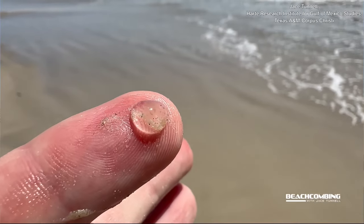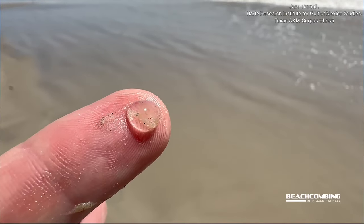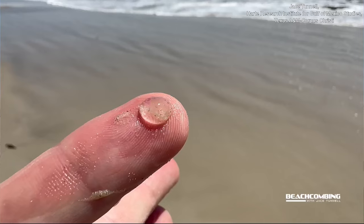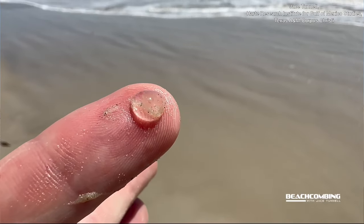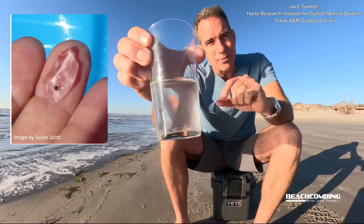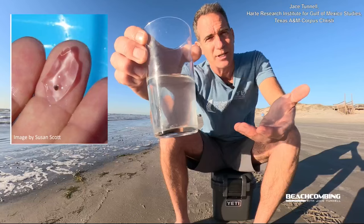People call them all different kinds of things. They call them salps, and salps do look very similar when they're up on the waterline. But salps have a digestive dot inside of them — a little black dot. So that's how you can tell the difference if you're not going to put it in water.